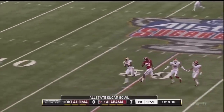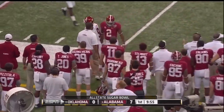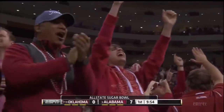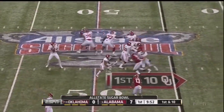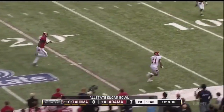McCarron's going deep — in traffic, and it's intercepted by Gabe Lynn. Just like that, the Sooners get it back. The tempo was effective for Oklahoma on that opening drive. Knight with play action, might want all of it right here — and it's complete down the sideline.